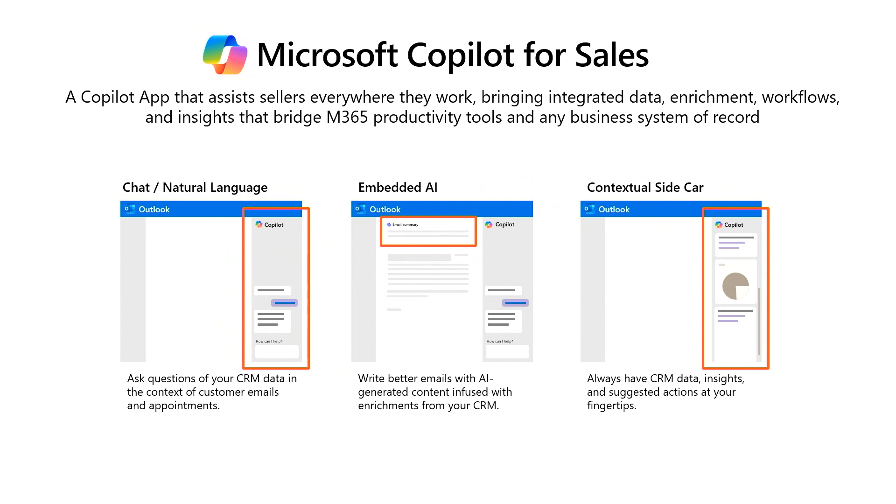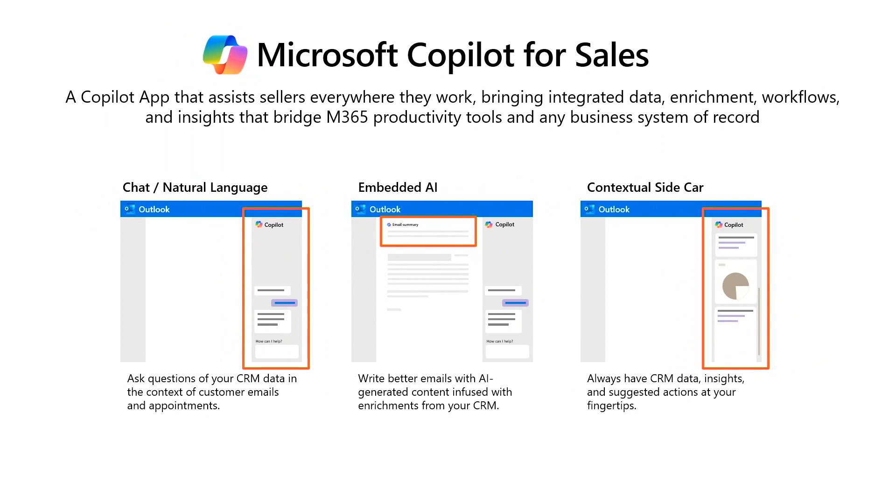Additionally, we've got chat surface areas in Copilot. If you're in M365 chat, you can ask questions about your opportunities from your CRM, forecasts, and upcoming deals — and we bring all that enrichment right to you. It's a blending of the Microsoft 365 graph and all your seller data with all of that data from your CRM into a unified experience.